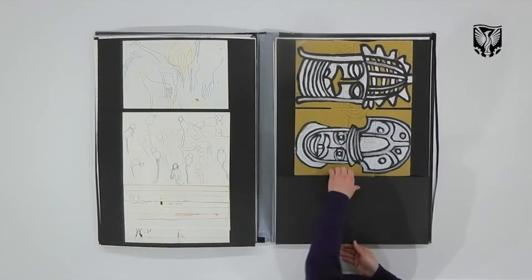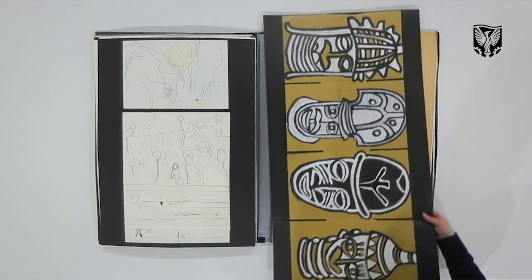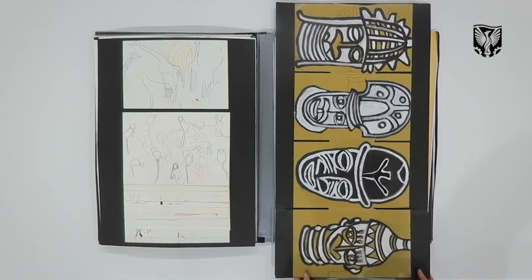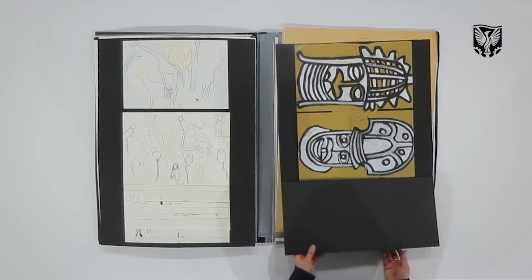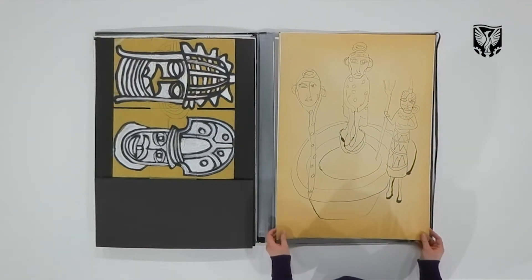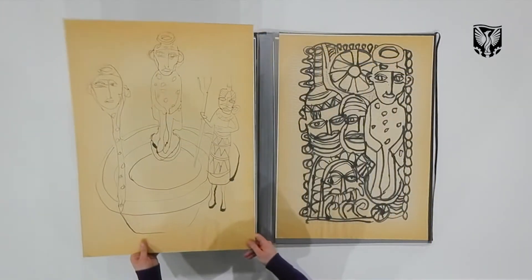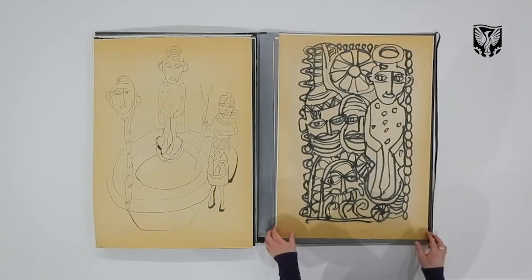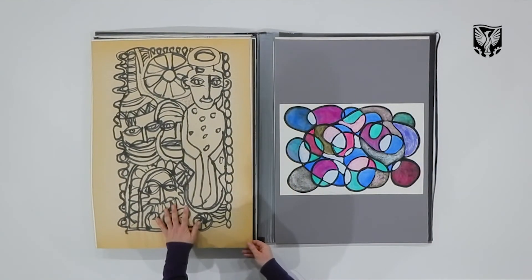These were some drawings done in the British Museum, in the sort of tribal masks section. Just paint and black ink, which I used to enjoy drawing with. More drawings from the British Museum — these would have been at the beginning of the foundation. Brush and ink, pen and ink. This is on newsprint, which has faded nicely.